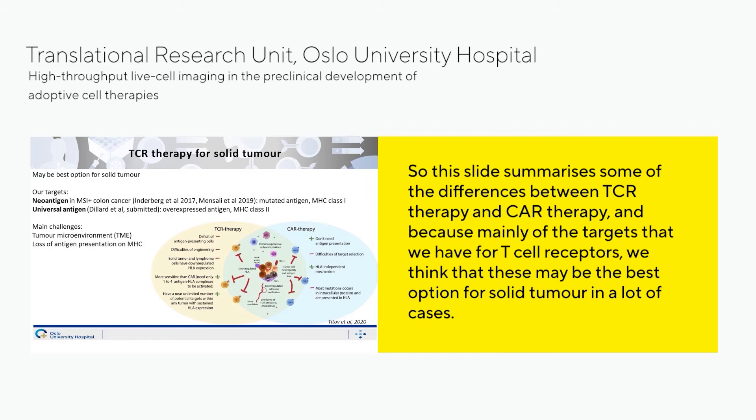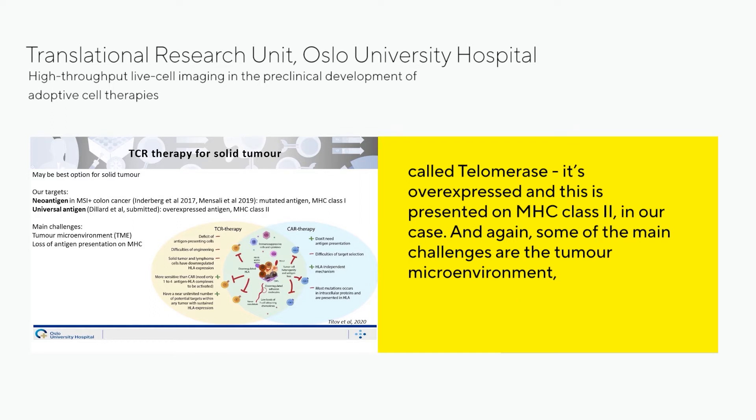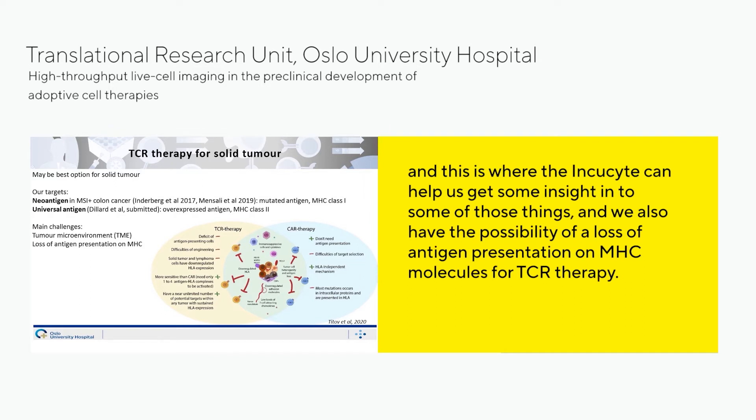Mainly because of the wider range of targets for T-cell receptors, we think these may be the best option for solid tumors in many cases. We've worked with neoantigens in microsatellite-unstable colon cancer — frameshift mutated antigens presented on MHC class 1 — and also with a universal antigen called telomerase, which is overexpressed and presented on MHC class 2. The IncuCyte can help us get insight into some of those things, including the possibility of loss of antigen presentation on MHC molecules for TCR therapy.